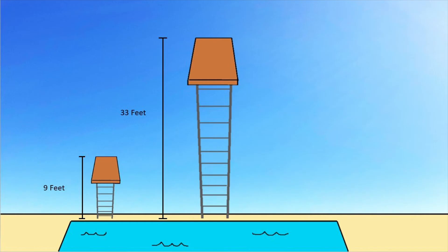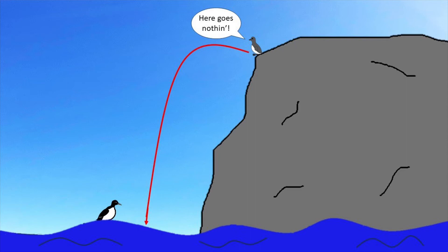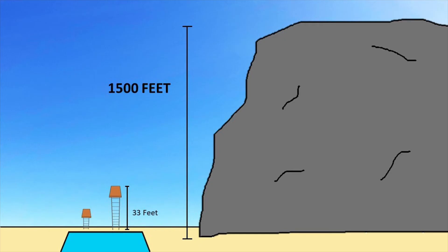Common mer chicks have the bravest Olympic athletes beat by 40 times. At only three weeks old, a chick will journey to the cliff's edge, muster up their courage, and without even knowing how to fly, leap toward the water below, where Dad is waiting to meet them. These animals have been known to jump from heights of up to 1,500 feet, which makes our measly 33 feet look like child's play.